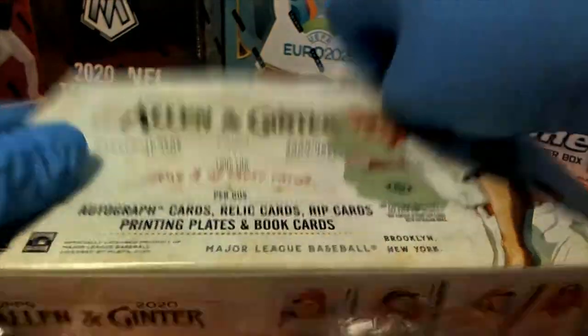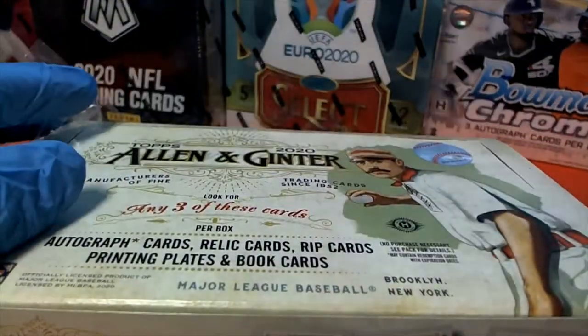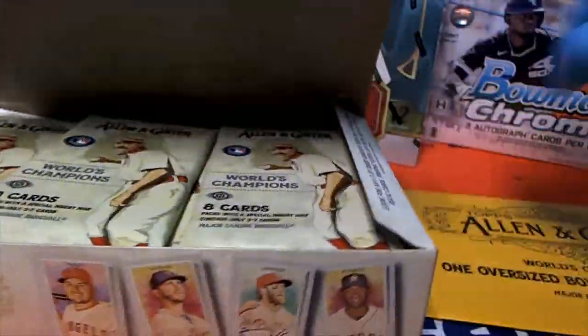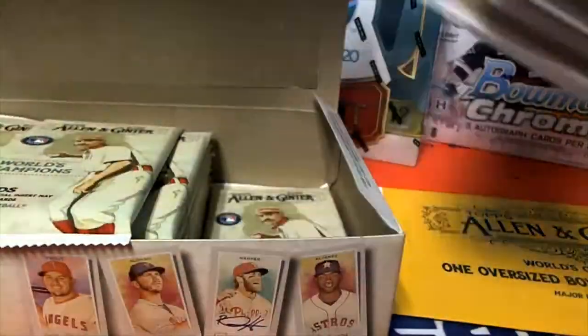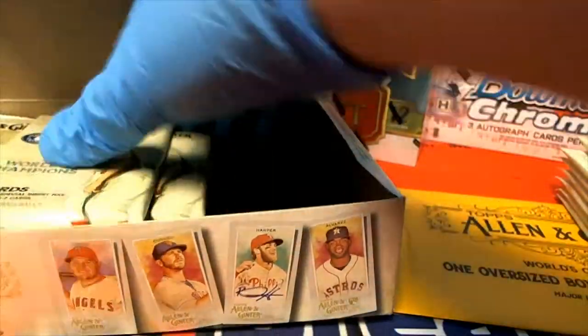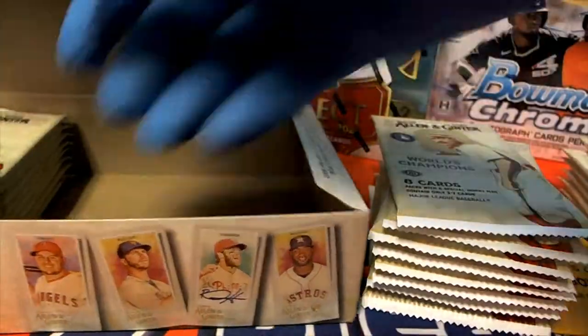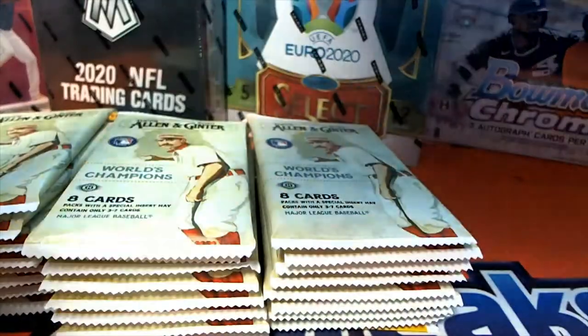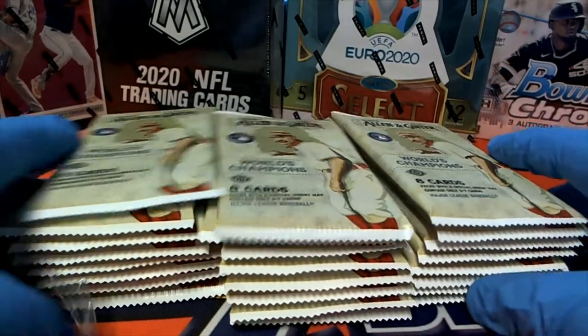Printing plates — one of those bad boys. Got the box topper. All right, Luke, good luck!